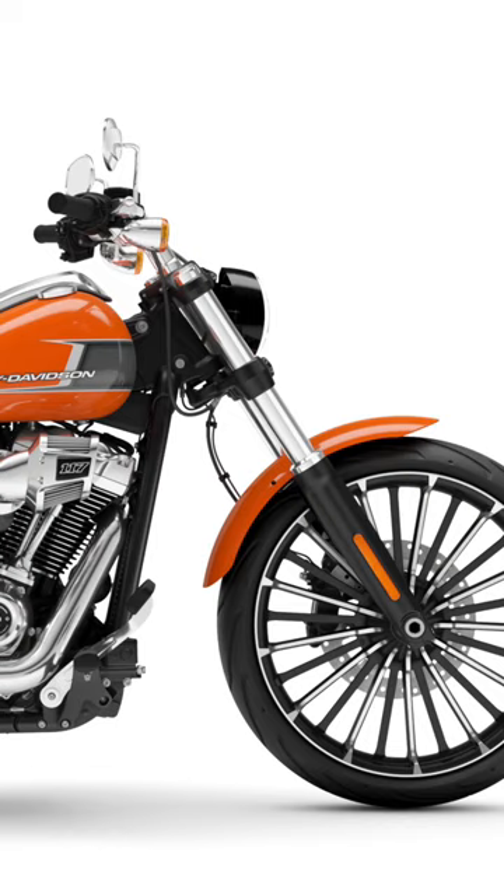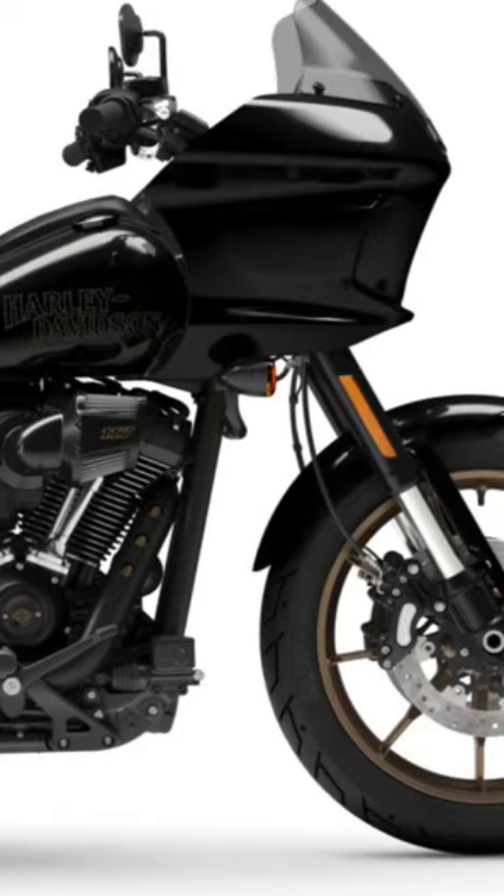It should be noted that traction control systems will be offered as a new option for the Breakout, Lowrider S, and Lowrider ST models for 2023. And I'm super glad that Harley has kept the option for riders to disable traction control when they choose, using a button on the hand controls.